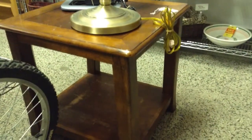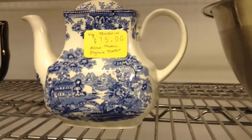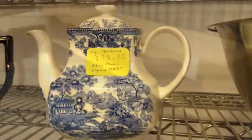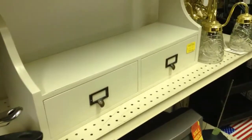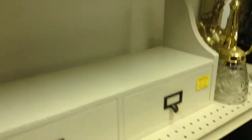Here's the wooden end table, and above it is the floor lamp. Here's a vintage Tonkin Alfred Meakin teapot from England. Here's the wider and shorter bookcase that we have for sale — this is a nice heavy shelf piece with two drawers, great for bathroom storage.